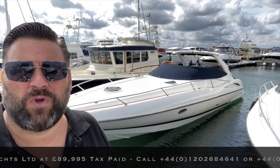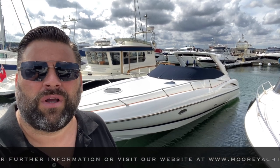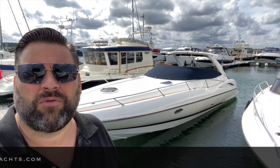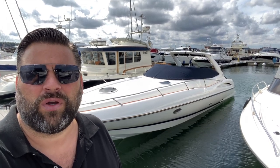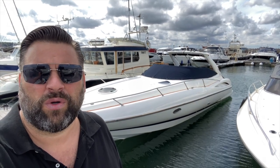Good afternoon and welcome to the Moor Yachts YouTube channel. This afternoon we're down in Sunnypool on the south coast in the UK to look at this lovely example Sunseeker Superhawk 34. This example is finished in the all-white hull superstructure and is fitted with the more desirable CAD 44 260 horsepower engines from this era. This boat is available exclusively through Moor Yachts and full details can be found on our website at www.mooryachts.com.